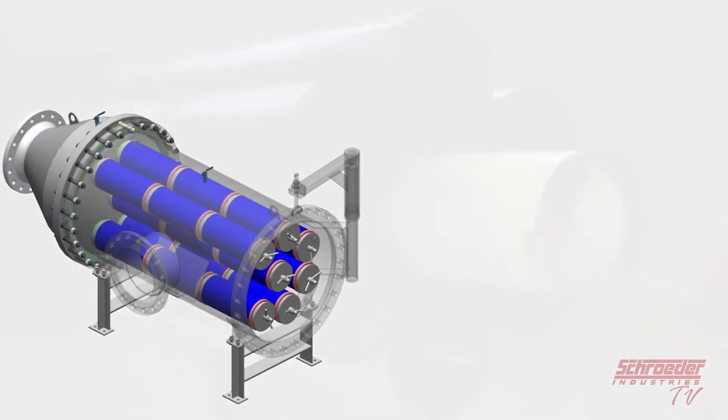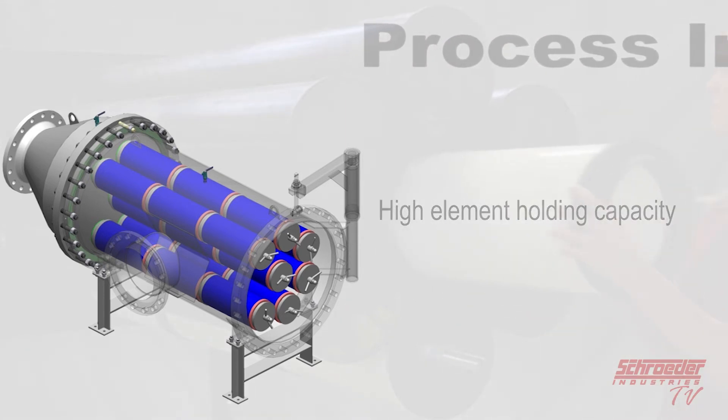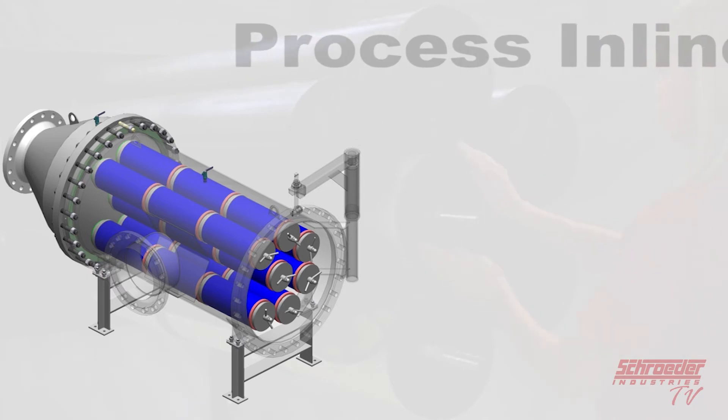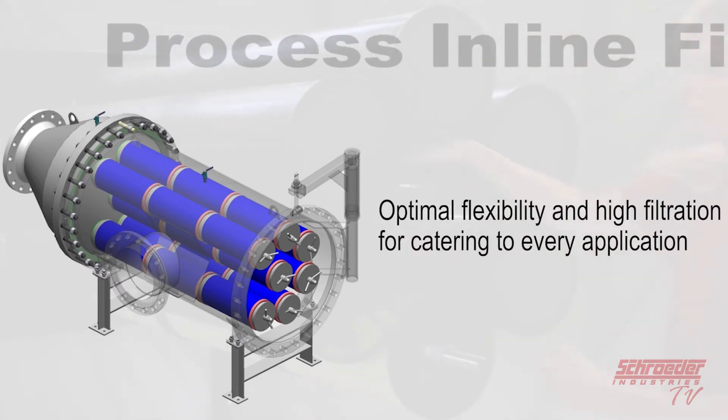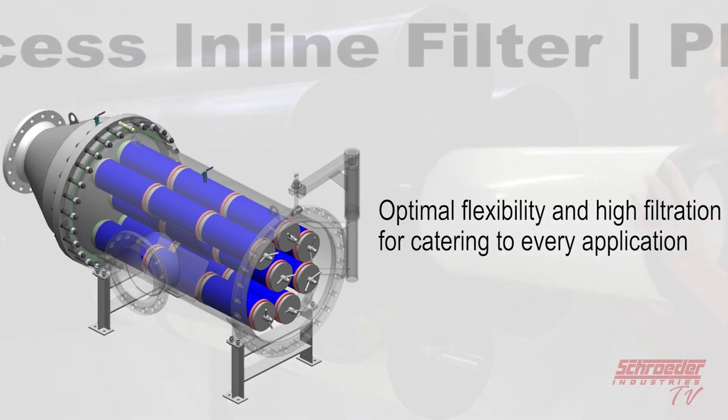The PLF2 is a stainless steel horizontal standing process filtration unit with a high contamination retention and high element holding capacity. The modular design gives this product optimal flexibility and high filtration efficiency for catering to every application, including modern treatment plants.